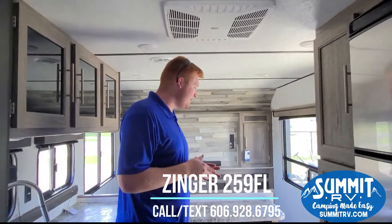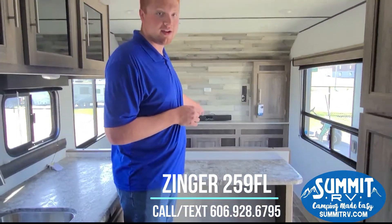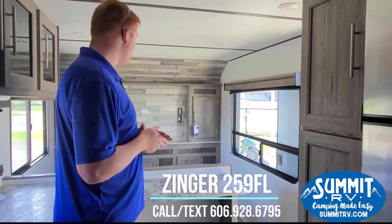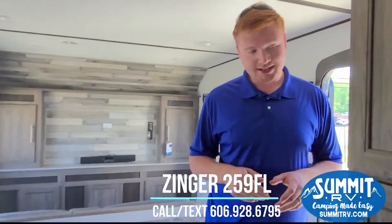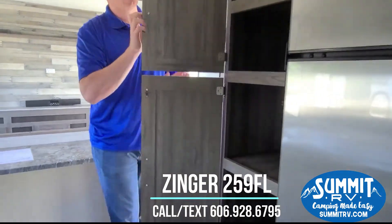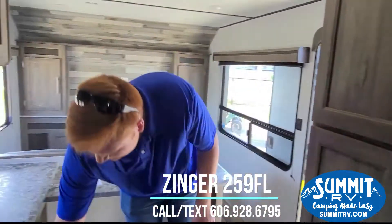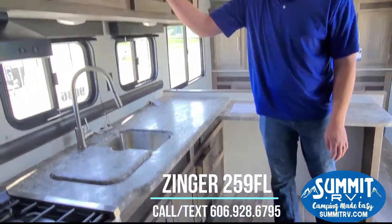If you walk back up through here, you'll see that this is open for bar stools, and the bar stools do come with it — they're under your jackknife sofa. So you can sit here in the mornings and watch TV, eat your breakfast, eat your lunch, whatever you want to do. This camper does have plenty of storage here in the kitchen. You do have a cupboard, under sink storage, and then you do have two drawers here in your overhead cabinet.